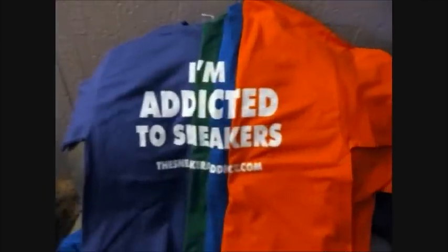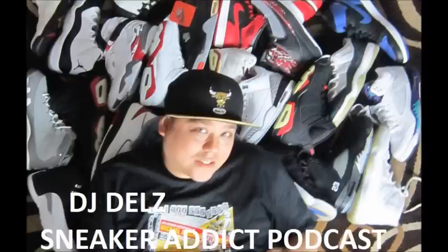What's good, what's good? Back up in the building. It's your boy DJ Delz back with a brand new sneaker podcast for today, Saturday. A lot of pretty hot releases — some are going to say nah, some are going to say hell yeah.